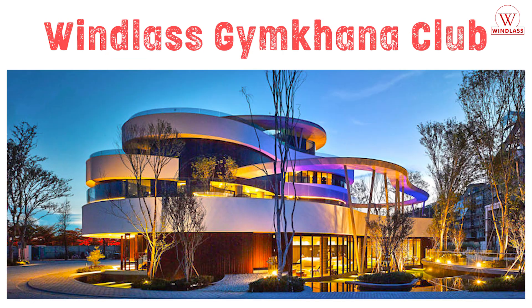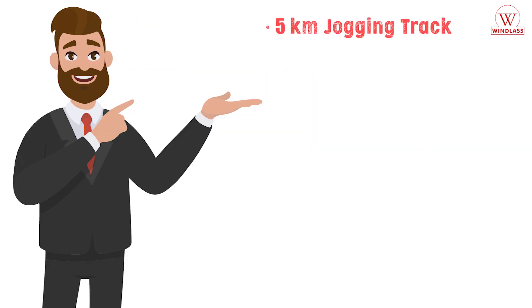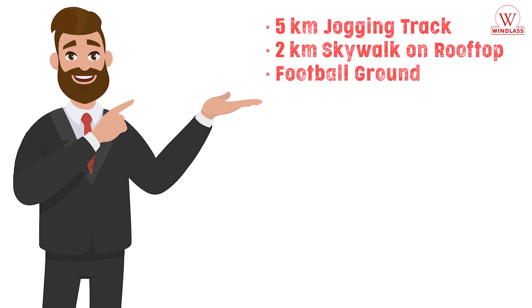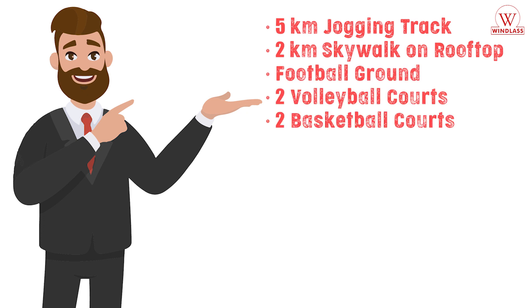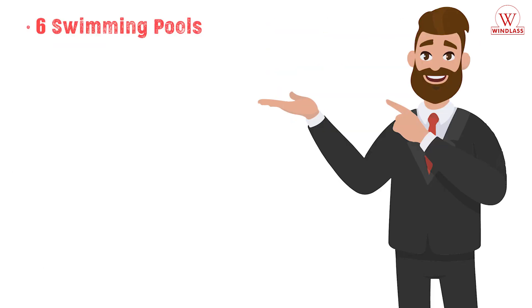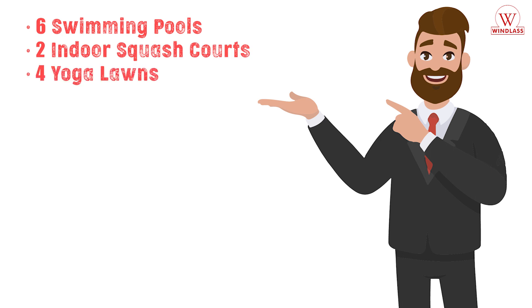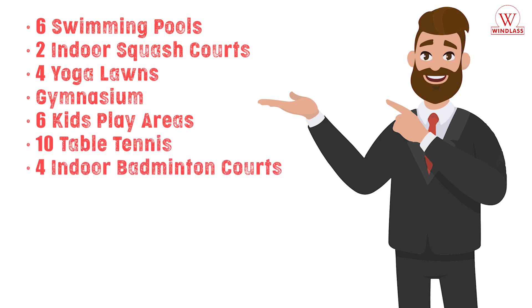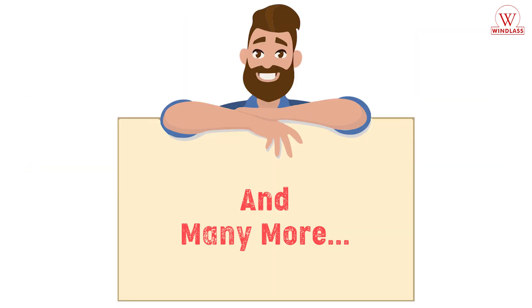Windlass Gymkhana Club, 5-kilometer jogging track, 2-kilometer skywalk on rooftop, football ground, 2 volleyball courts, 2 basketball courts, 8 cricket nets, 4 lawn tennis courts, 6 swimming pools, 2 indoor squash courts, 4 yoga lawns, gymnasium, 6 kids play areas, 10 table tennis tables, 4 indoor basketball courts, and many more.